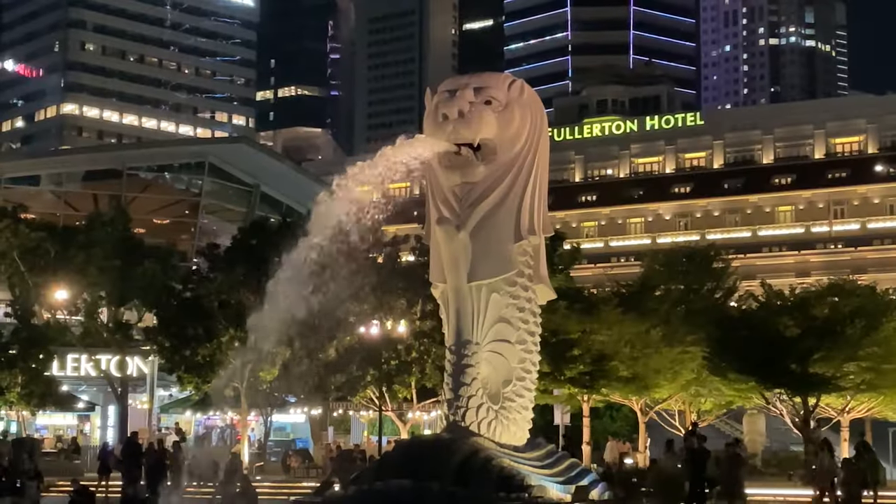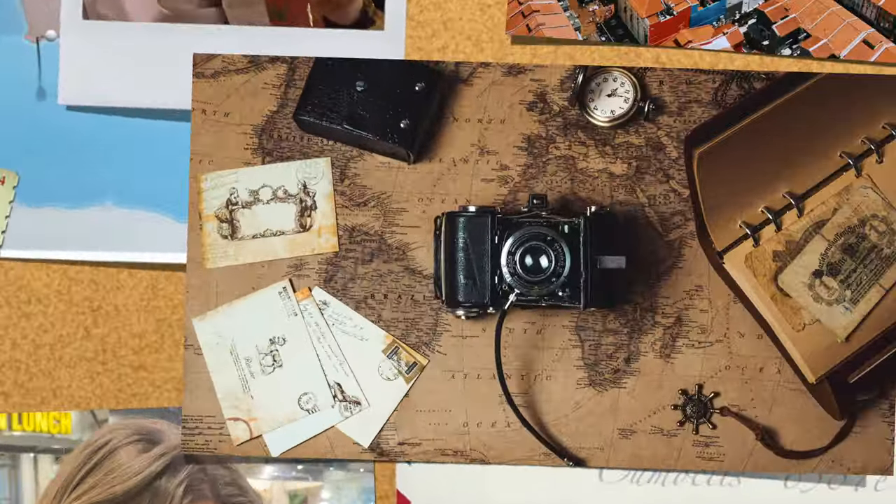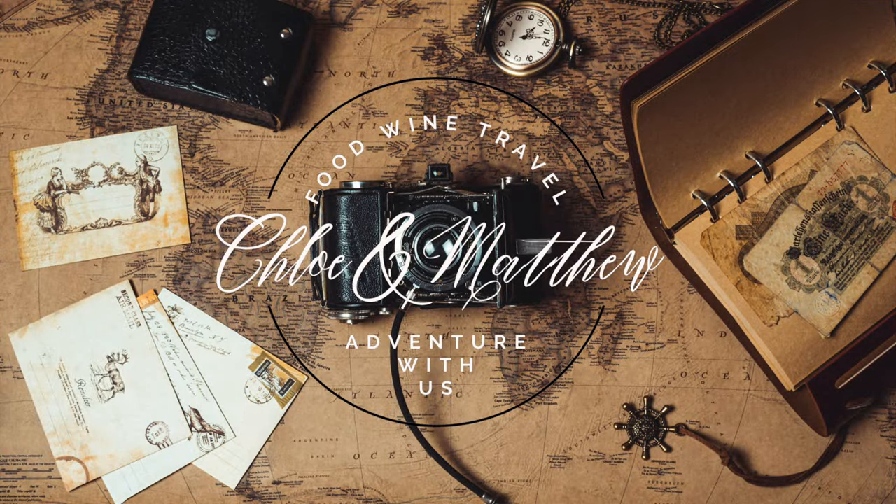We're on another visa run, this time to the lion city of Asia. Let's do 72 hours in Singapore. We're finally in — a place that Matthew has been to but I have never been to — so it's time for Matthew to show me around. I've got this covered.